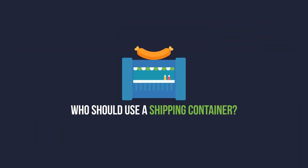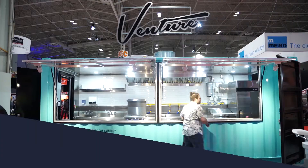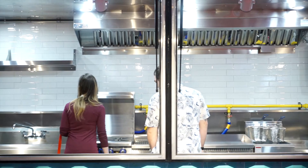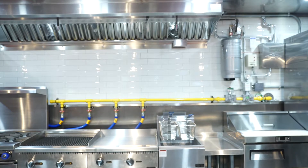A shipping container is a really good option for someone that wants a semi-permanent commercial kitchen because they can put it down anywhere they want. It's cheaper than paying rent on a building over time, and you have the flexibility to basically move it or sell it when you're done with it.